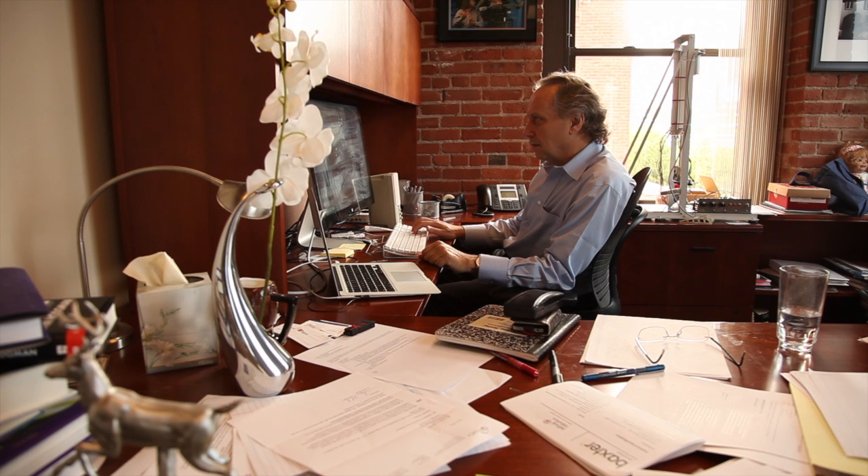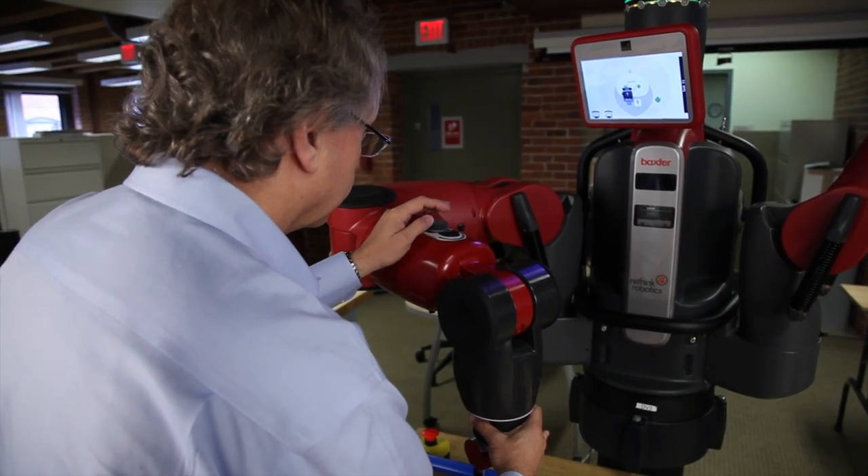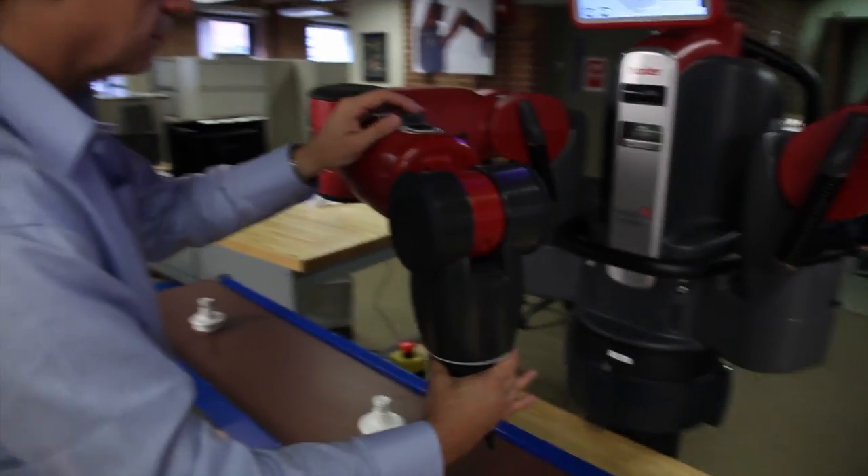Industrial robots have been around since 1961, when they were first put into a GM plant in New Jersey by an American company. Computation was expensive then, sensors were expensive, so they were built to do the same thing again and again blindly without any sensing. In the last 10 years, we've seen a tremendous flowering of robot applications, not in industrial robots, but in other things. Our robot Baxter is the first of these robots that is collaborative, safe to interact with, easy for an ordinary factory worker to use. I don't know exactly where it's going to go, but I know it's going to be a revolution in manufacturing.